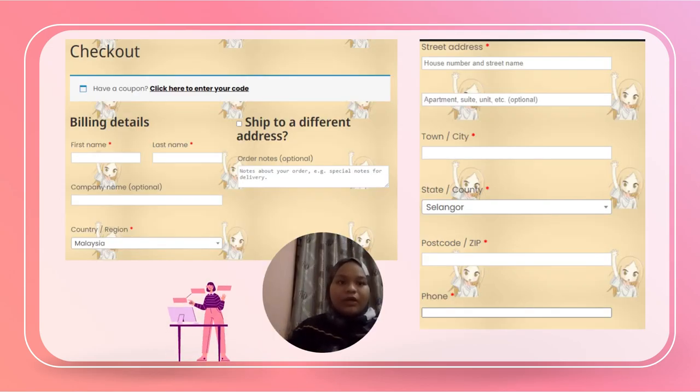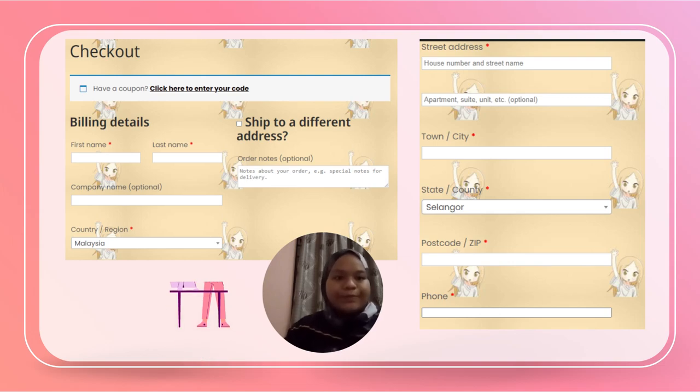After items are in the cart, once the customer is ready or has enough funds, they can check out their products. This involves filling in billing details — their name, address, country, email, and all personal information — so that delivery can be made to the right place.